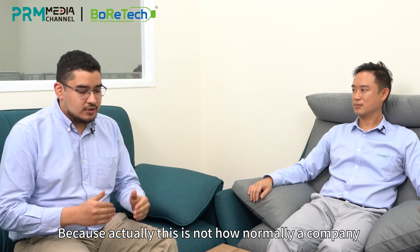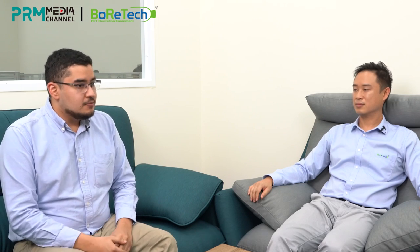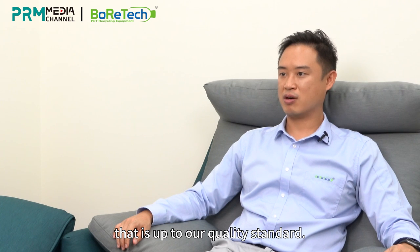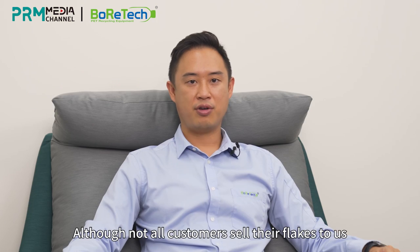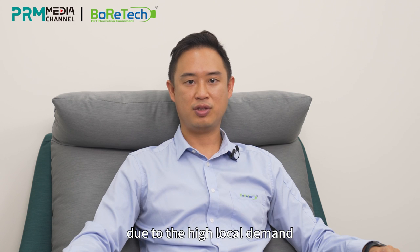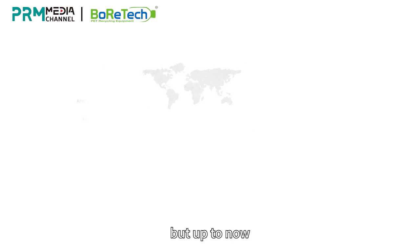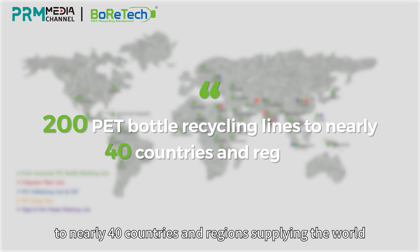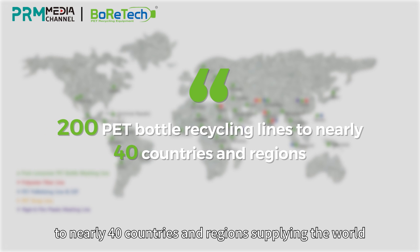This is not how a company normally develops. Boratec actually started to develop equipment in order to supply materials. You are absolutely correct. We started selling the equipment in the hope to purchase PET flakes up to our quality standard. Although not all customers sell their flakes to us due to high local demand, Boratec has now exported more than 200 PET bottle recycling lines to nearly 40 countries and regions, supplying the world.